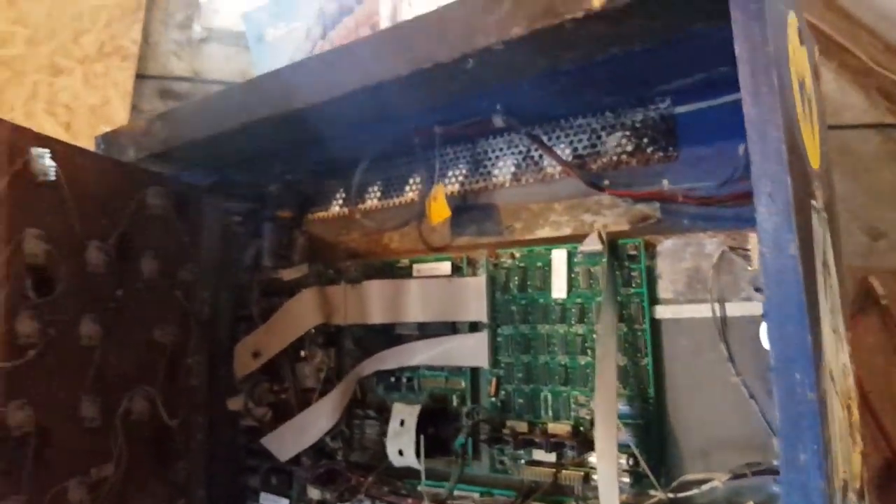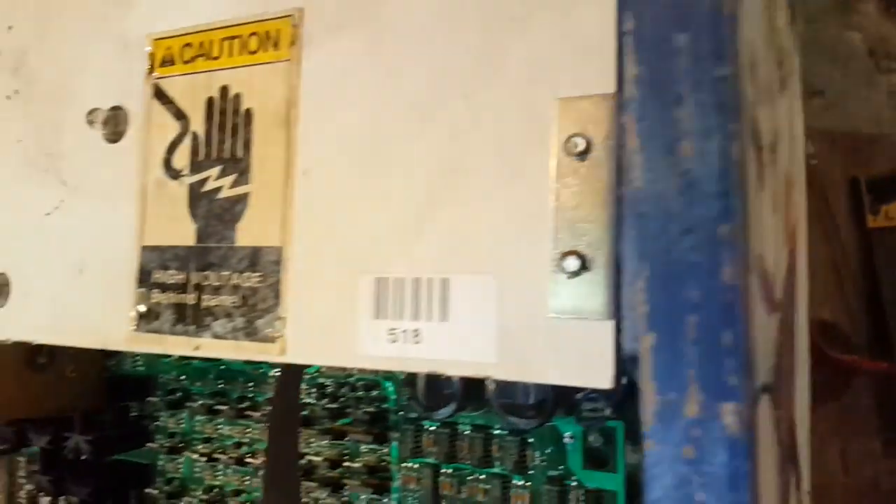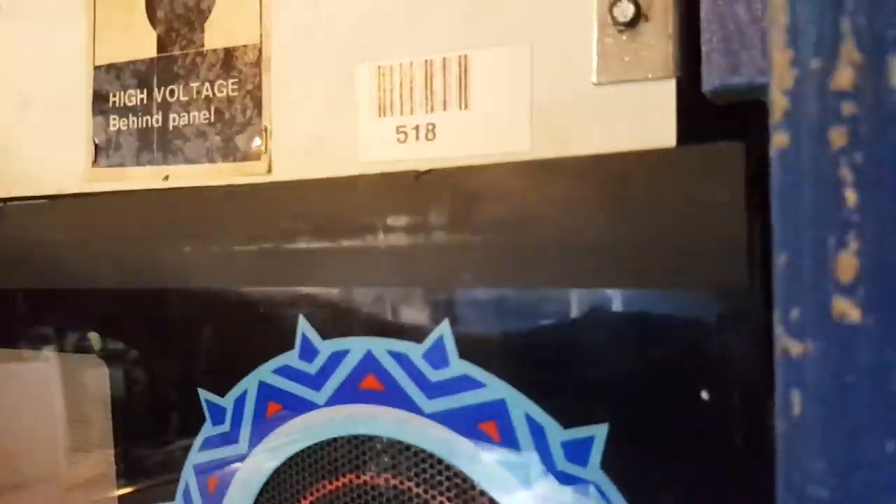I think this is going to be a long, long, long project - many months. Anyway, let's close this for now and open the playfield.